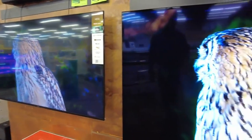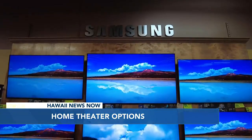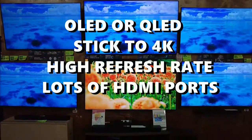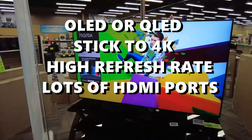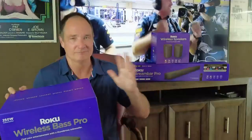A home theater starts with a big screen TV. There are endless choices from many brands. If you're looking for a big screen for Dad, try to stick to TVs that are OLED or QLED. Save some money and pick a 4K TV with a high refresh rate and lots of HDMI ports. These 4K TVs look great.